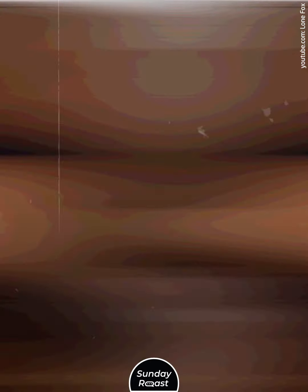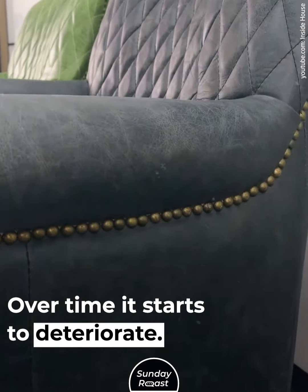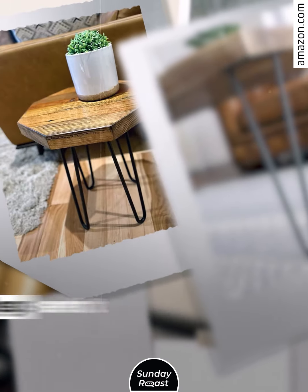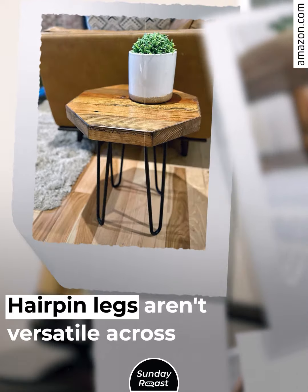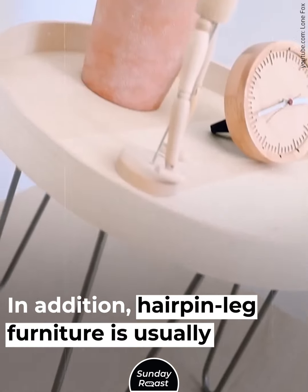Full Leather Furniture. Full leather is made with plastics. Over time it starts to deteriorate — it won't stretch and soften like the real thing. Hairpin Leg Furniture. Hairpin legs aren't versatile across decor styles. In addition, hairpin leg furniture is usually unstable.